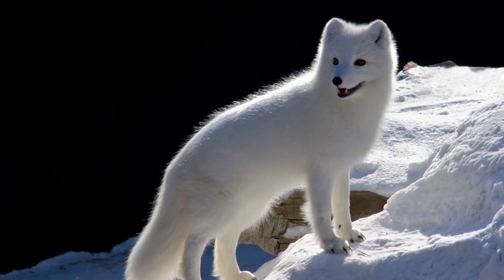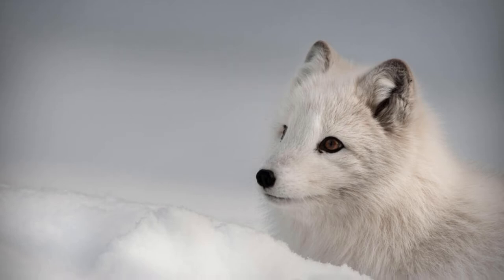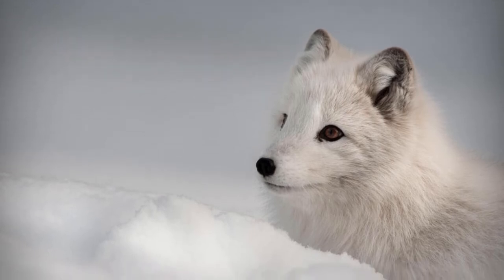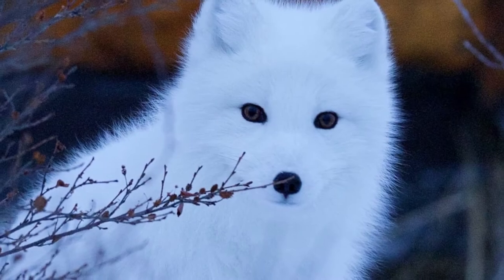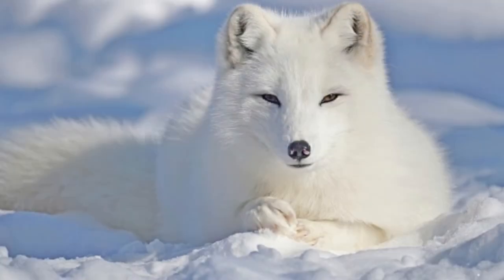Welcome to the Zoological World. Today we will discuss the Arctic fox. Arctic foxes are small, adorable animals that have natural adaptations protecting them from predators and frigid temperatures.